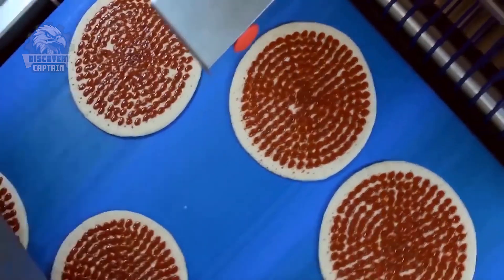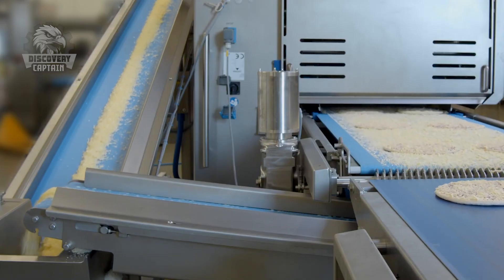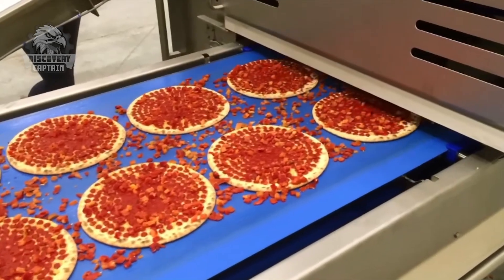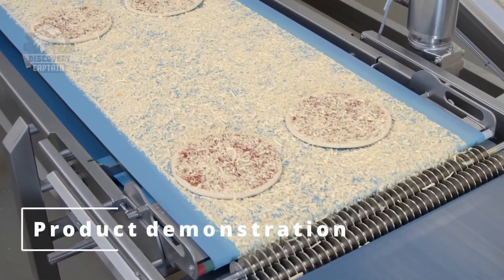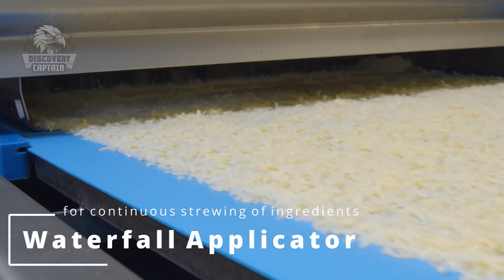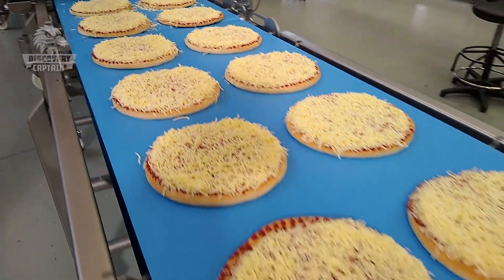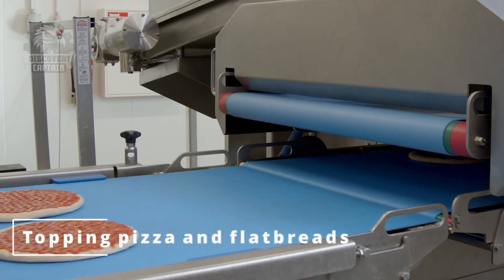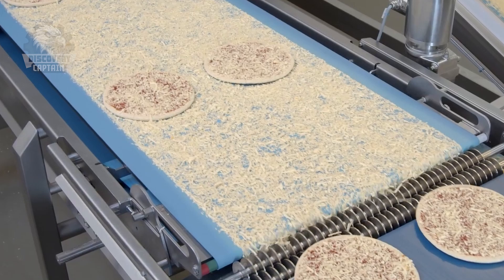The bright yellow cheese — particularly mozzarella, known for its melting quality and creamy flavor — is added. Excess cheese falls to a lower conveyor for reuse.